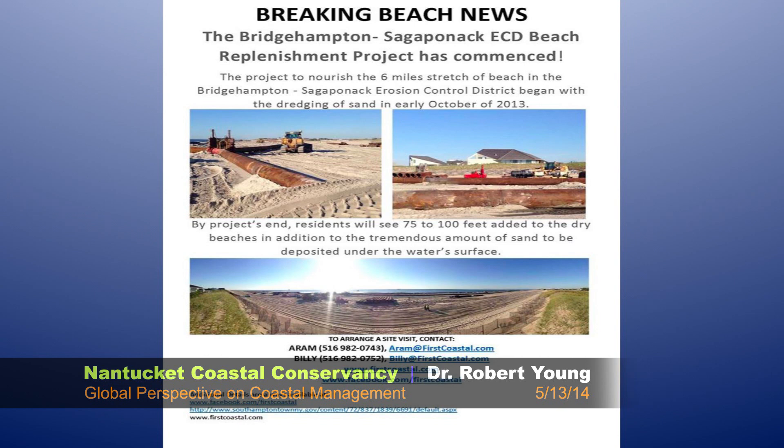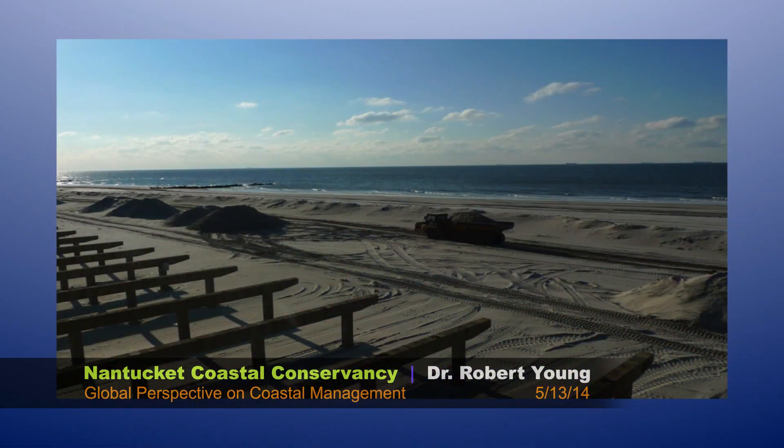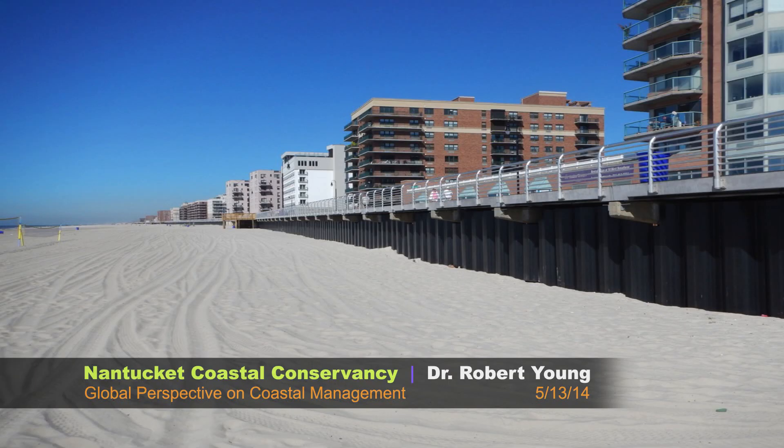There are also lots of private projects going on. The oceanfront property owners in Bridgehampton and Sagaponack are paying the entire cost of their own beach nourishment project — about 30-something property owners paying the entire cost for a several-mile beach nourishment project. This is Long Beach Island, New York. Their boardwalk was shredded during Sandy, and federal taxpayers got them a new one — even better, looking like an interstate highway. There's even more infrastructure under this boardwalk, more utilities than before the storm, exactly in the same place it was before the storm.